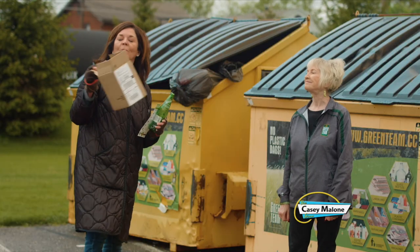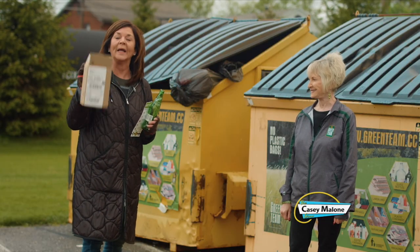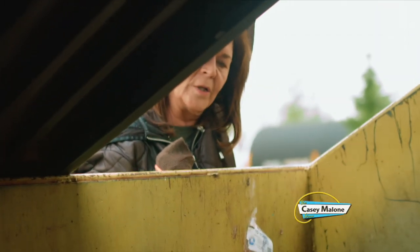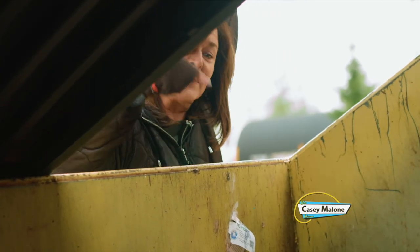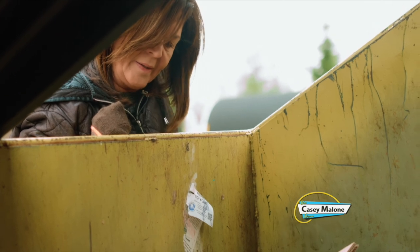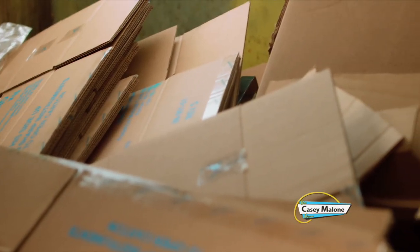The only thing we can't put in curbside recycling is cardboard. Especially with the pandemic, people are getting a lot more boxes from remote purchases. Just break them down and take them to your recycling centers — they're all over the place.